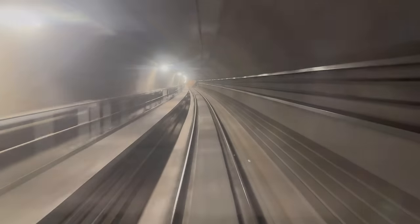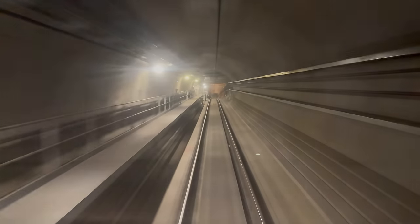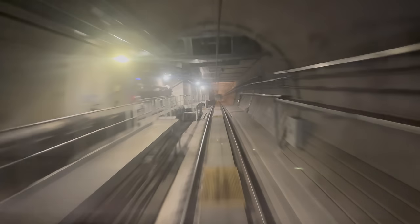As you heard, this train is terminating at Victoria Cross, where it will then reverse and return to Sydenham via the same tunnel.